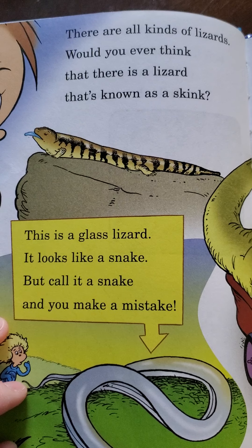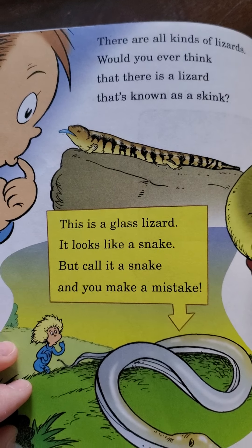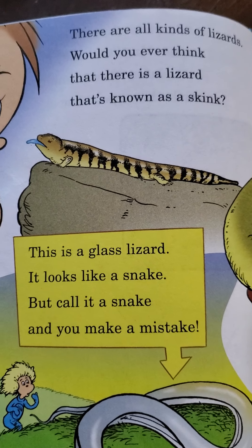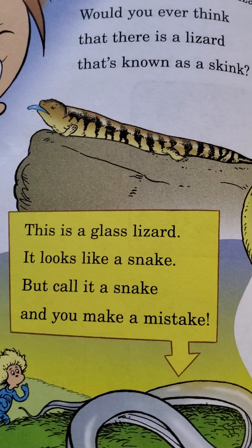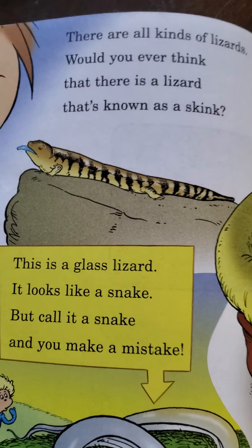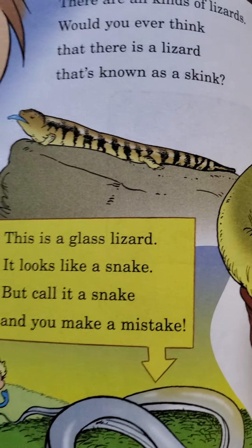There are all kinds of lizards. Would you ever think that there is a lizard that's known as a skink? Skinks have blue tongues, and we have skinks here in Georgia. In fact, if we were at school, there's a family of skinks that live around the trash can on those concrete pieces — we'll see them. They've got blue tails and stripes going down their back. They're really cool looking little lizards.